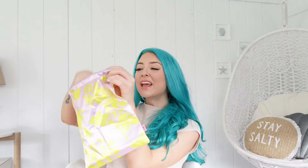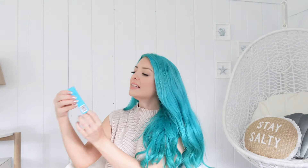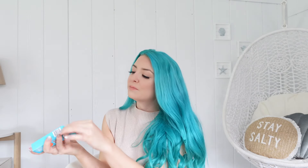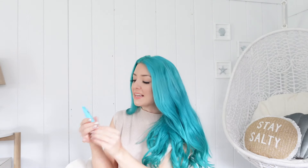Then we have this Eight Saints Up the Ante anti-aging night cream. I love the blue bottle! It has hyaluronic acid, niacinamide, and peptides in it, so it's kind of like an all-over cream. I'm excited to give that a try.